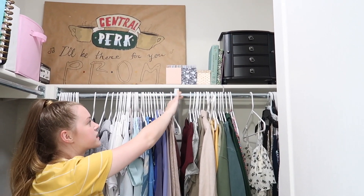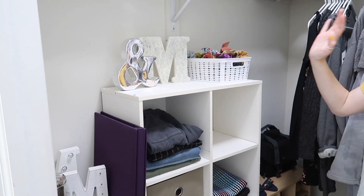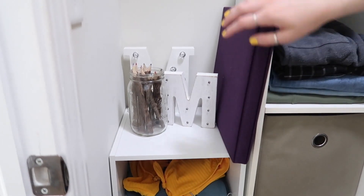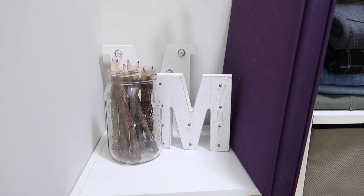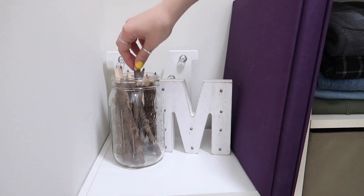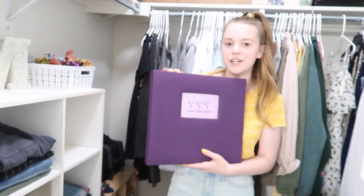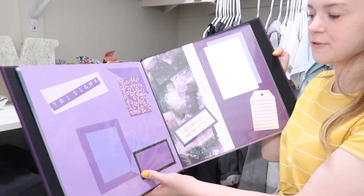Over here I have some stationery, a jewelry box, and some more random stuff. I showed you guys this whole organizational part of my closet when I did my closet clean-out video — I'll have that linked in one of the corners too. I have some cute things on this shelf — a lot of letter decorations, though I don't remember where all of them are from. I also have these wooden colored pencils — they're just like pieces of wood but they're colored pencils, which I think is really cool. And then I have this Tri Sigma scrapbook that my mom made me — I need to fill it out with more photos.